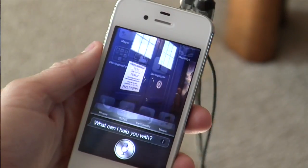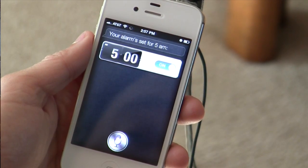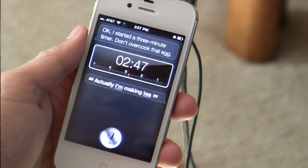Others are more about saving time — where you could do it tapping away and swiping on the touch screen, but it's actually faster to tell the phone what you want. A good example of that are alarms and timers, which are tied in with the Clock app. Set an alarm for tomorrow morning at 5 a.m. Your alarm's set for 5 a.m. Ugh, that's so early. Set a timer for three minutes. Okay, I started a three-minute timer. Don't overcook that egg! Nice joke — although actually I'm making tea.